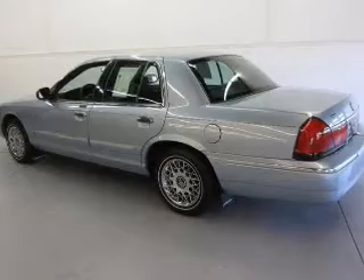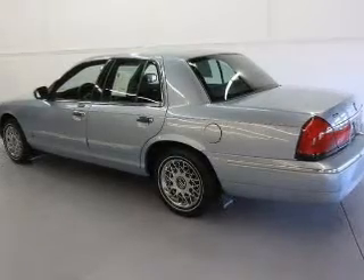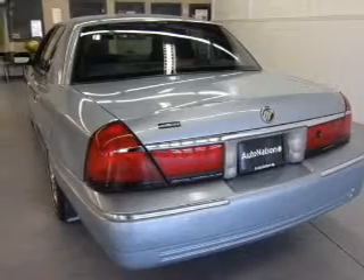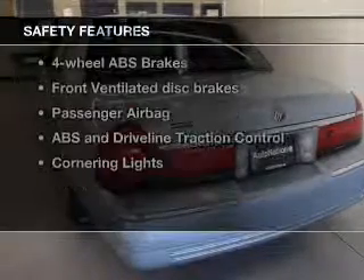Power door locks, power windows, cruise control, an AM-FM stereo, power mirrors, power steering, and an adjustable tilt steering wheel. If safety is a high priority,